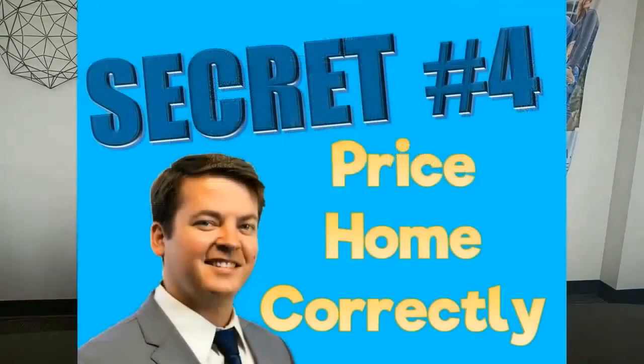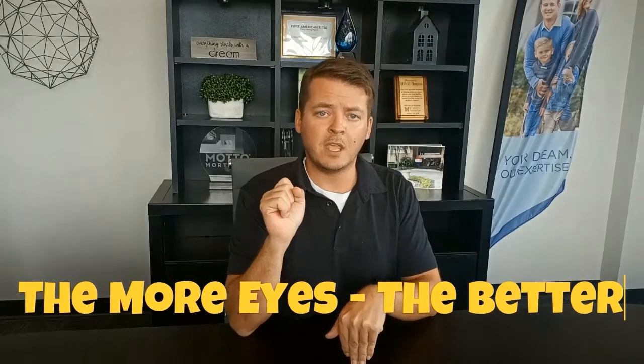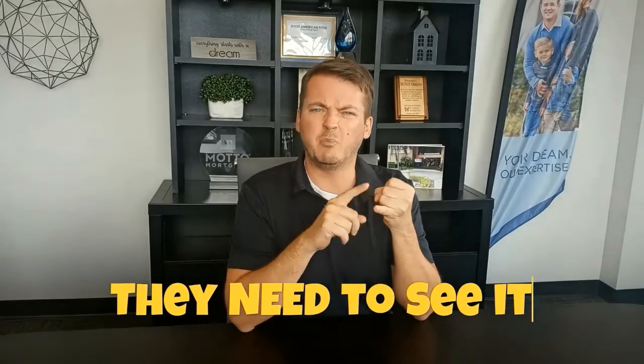Number four: we need to price this thing correctly. This is maybe something you're not wanting to hear, but an overpriced house doesn't sell fast. If you're saying you need to get at least what your neighbor's cousin's mom got for her house, it's not going to go quick. We need to get that thing in front of as many people as possible. People searching online have a price range set up, and if your house falls just over that, they're not even going to see it — even though they might have bought it at that price. So you need to price it correctly.